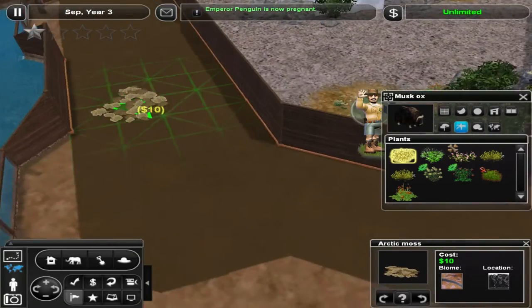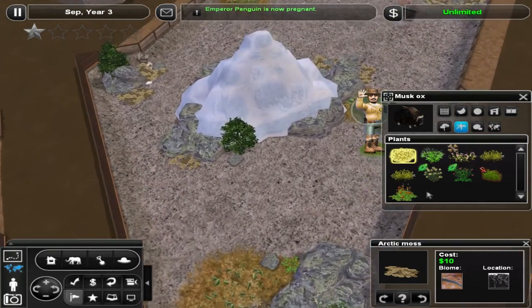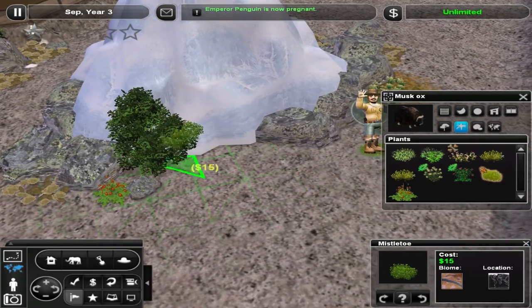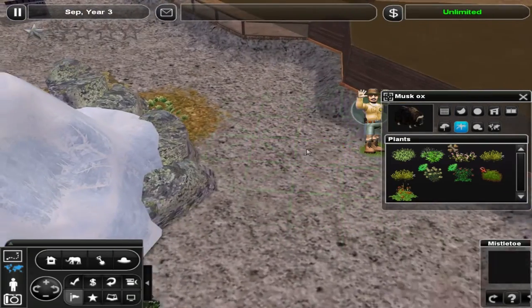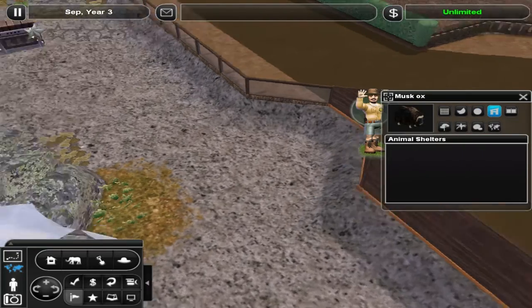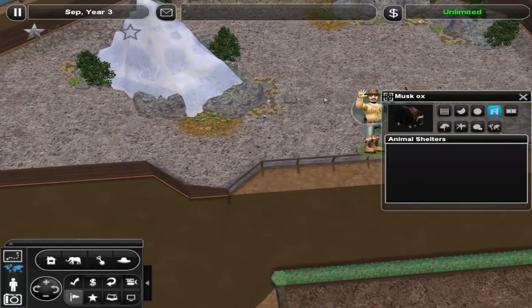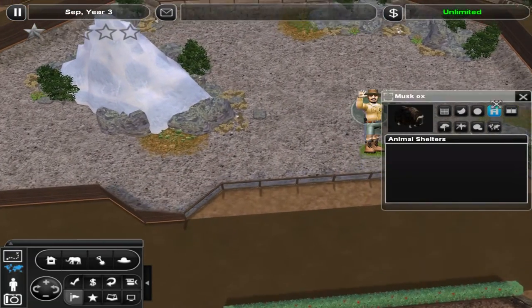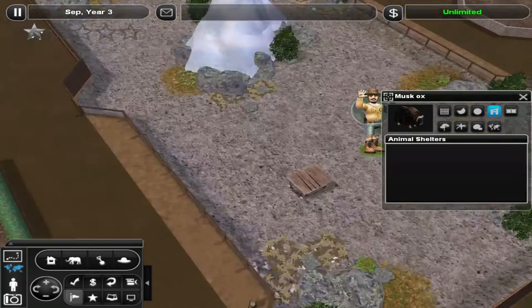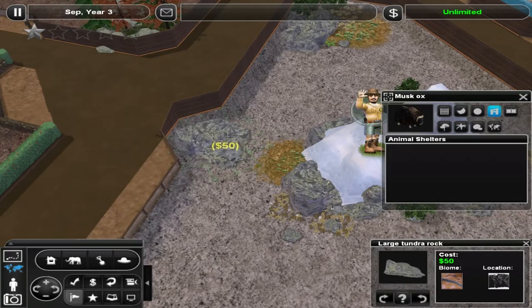Let's just do some moss up here and maybe right there, and have a poppy right there. This is mistletoe — that's supposed to go on trees, but I don't know. Animal enrichment — we did the glacier. Glacier? Glacier? I don't know how to pronounce it; there's a bunch of different pronunciations for that. I feel like something should go in this corner, so let's just put a rock right up there.